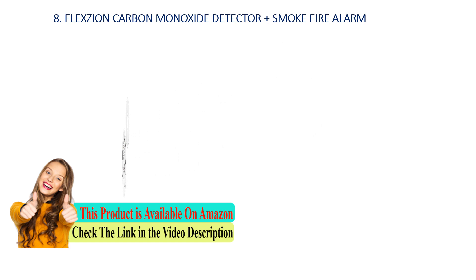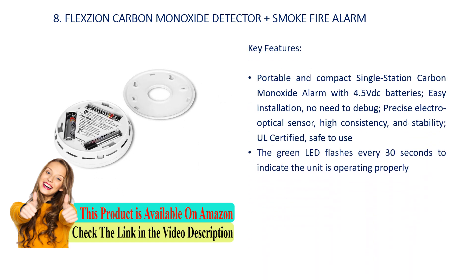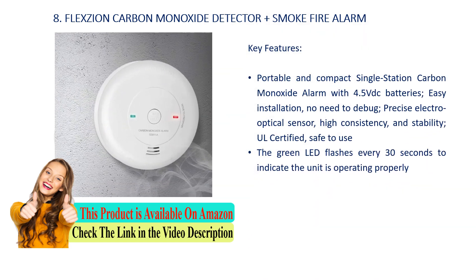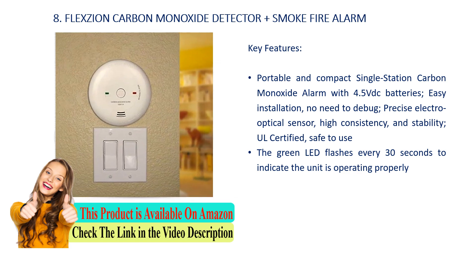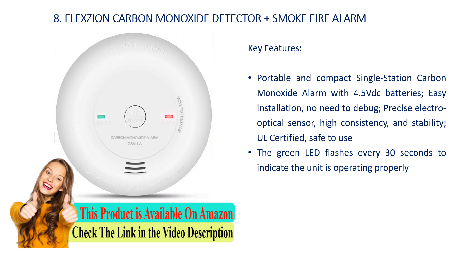Number 8: Flexzion Carbon Monoxide Detector Plus Smoke Fire Alarm. Key features: portable and compact single-station carbon monoxide alarm with 4.5 VDC batteries, easy installation, no need to debug, precise electro-optical sensor, high consistency and stability, UL-certified, safe to use. The green LED flashes every 30 seconds to indicate the unit is operating properly.